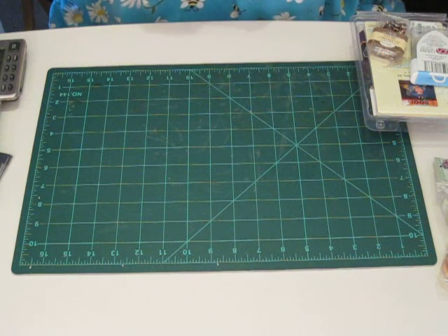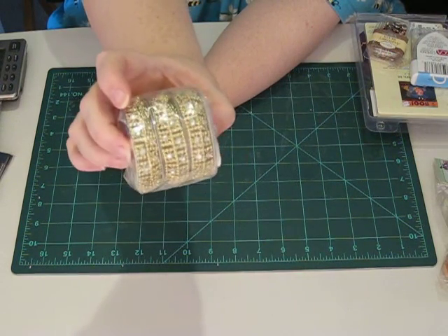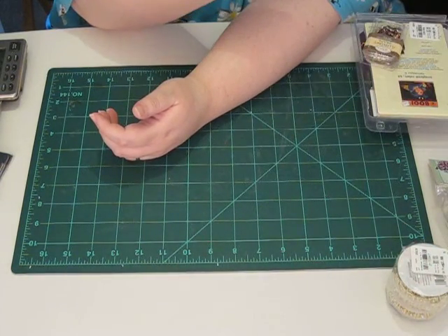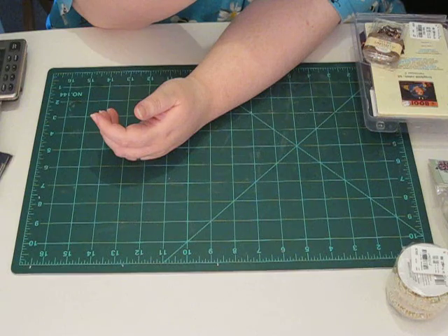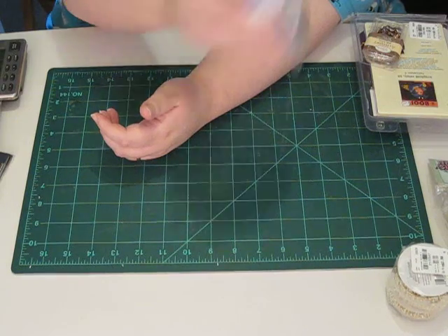My husband got me this bag of shells — I think they're really pretty — and it's only 99 cents. It says Hobby Shells on it. This was $2.99 and it's three packages of gold and rhinestone ribbon. And then there are some little tiger eye blue turquoise glass beads from A Touch of Glass, and these are 99 cents.